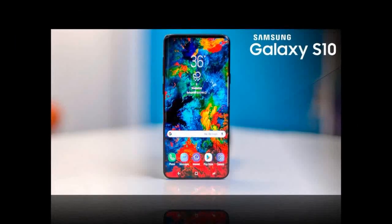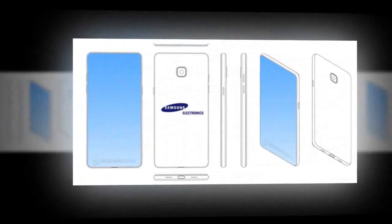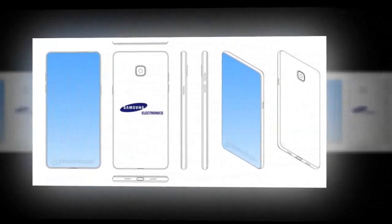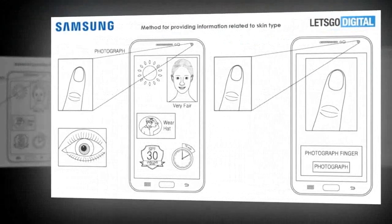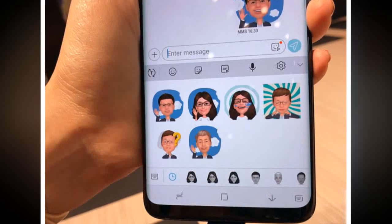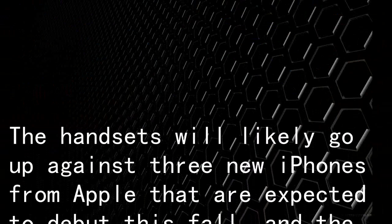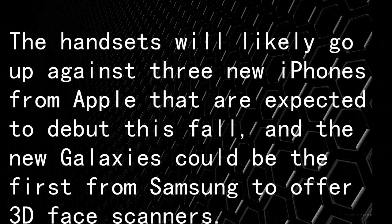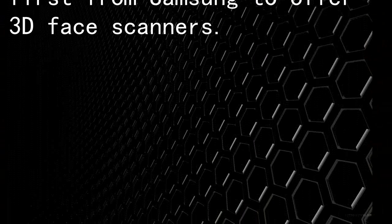Whether it's an even more advanced camera, jaw-dropping good looks, or Samsung's potentially most radical move — increased battery capacity — we've gathered all the rumors, leaks, and news into one place so you can quickly find out everything you need to know about the Samsung Galaxy S10. The handsets will likely go up against three new iPhones from Apple expected to debut this fall, and the new Galaxies could be the first from Samsung to offer 3D face scanners.